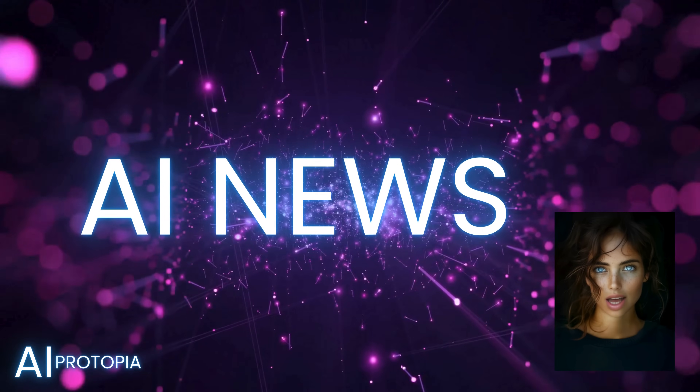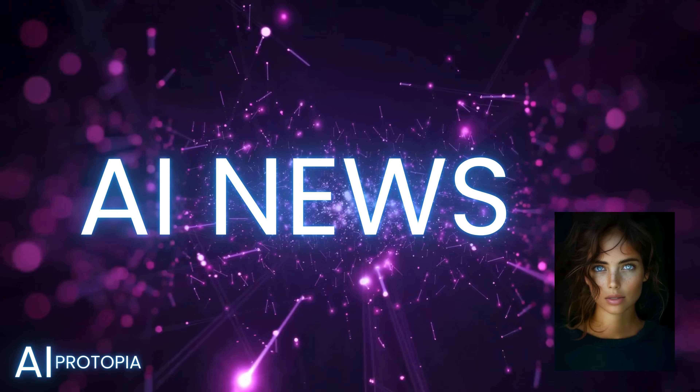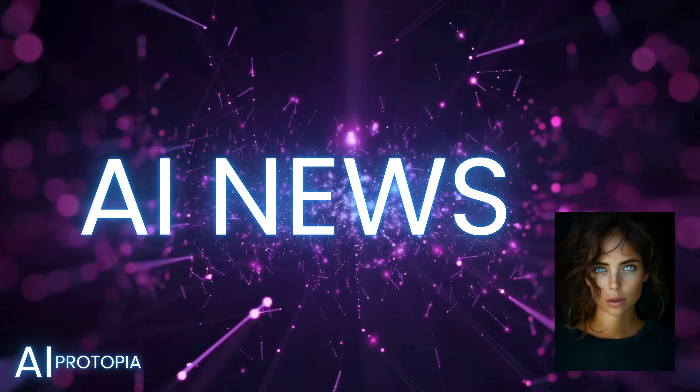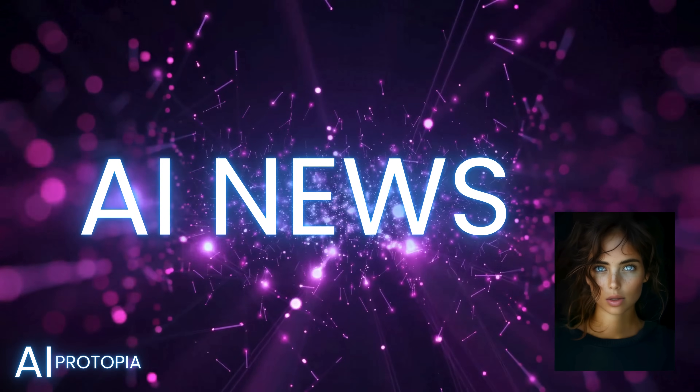Welcome to this week's edition of AI Protopia News Weekly, where we explore the latest breakthroughs in artificial intelligence and technology. I'm Eden, and today we have a packed agenda, including a deep dive into OpenAI's newly launched Sora.